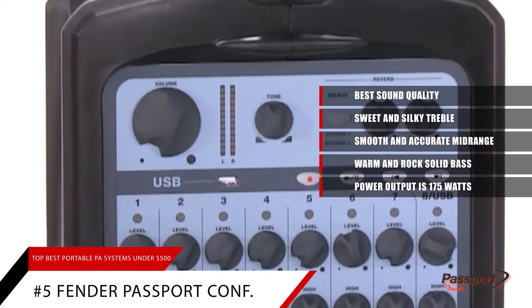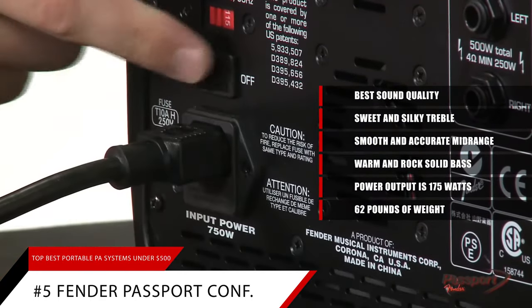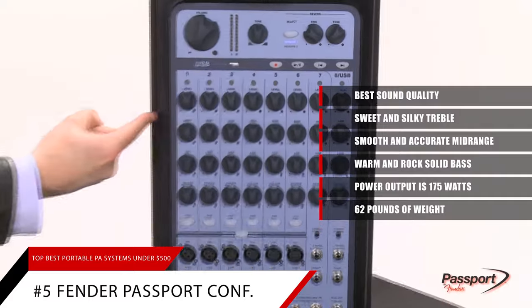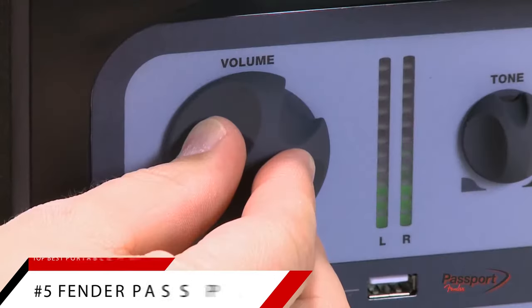On the con side, at almost 62 pounds, this PA system is quite heavy, and some might think that it stretches the definition of the word portable. If you want the best overall portable PA system for under $500, you won't be disappointed by the Fender Passport Conference.